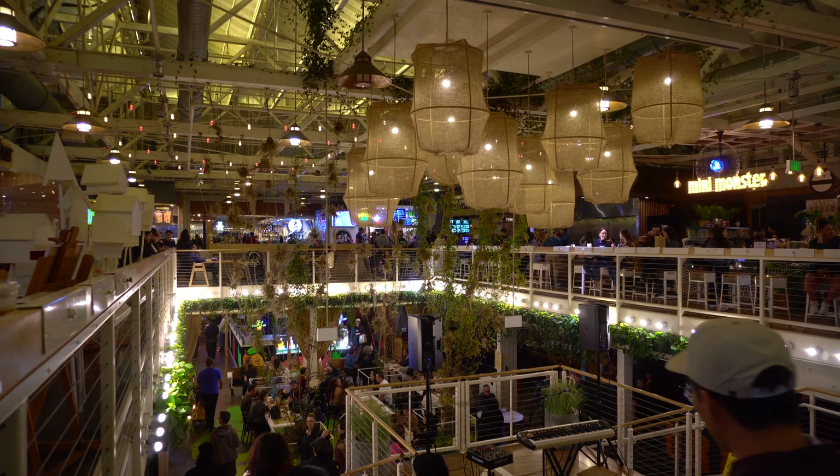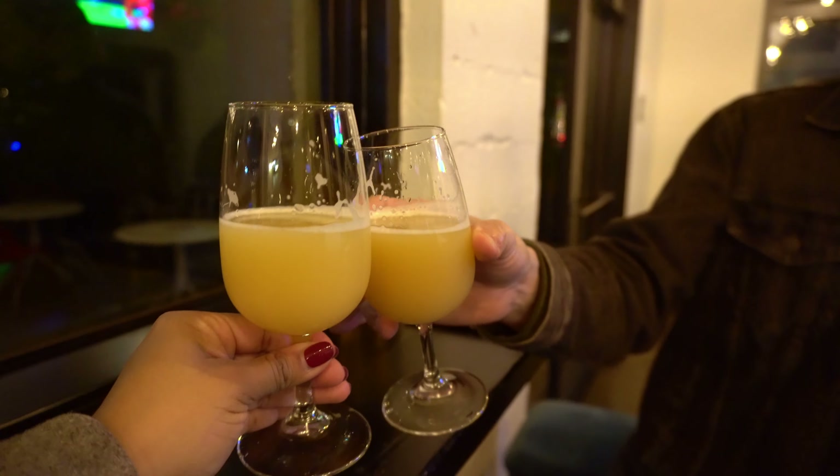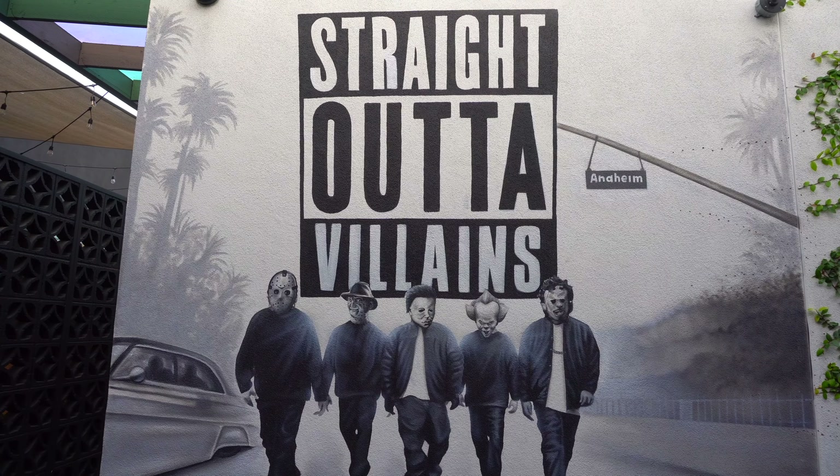Today we're hitting up the Anaheim Packing District, only a short drive from Disneyland. We check out the different food stalls and find out which flavors are the best. We also go on a brewery crawl to find the best brewery in the thriving Anaheim beer scene. Join us as we discover the best flavors in Anaheim.